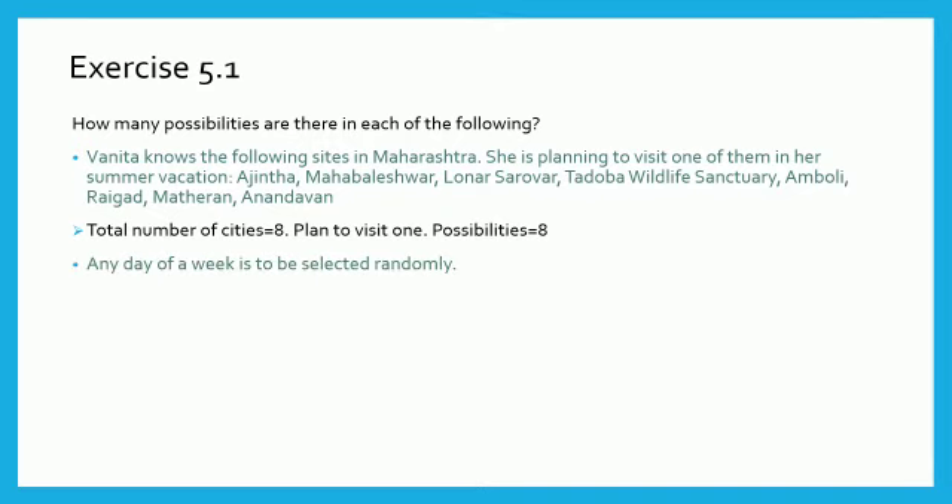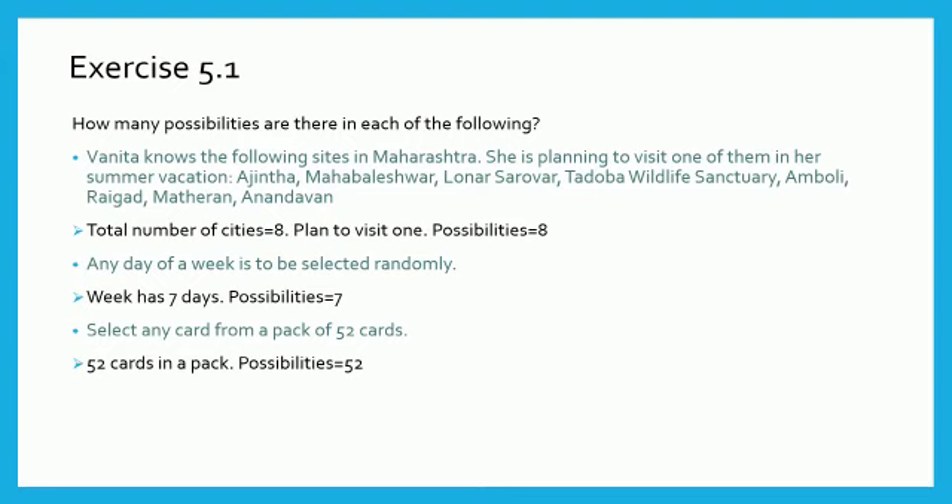Second question: Any day of a week is to be selected randomly. We know that there are 7 days in a week. Therefore, number of possibilities is 7. Next question: Select any card from a pack of 52 cards. It is given that in a pack there are 52 cards. Therefore, number of possibilities is 52.